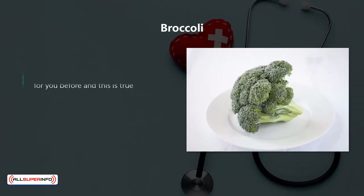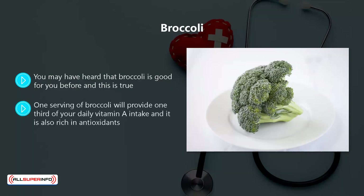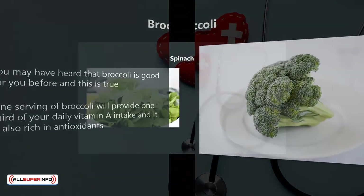Broccoli. You may have heard that broccoli is good for you before, and this is true. It contains polynutrients, which can really help to bolster your immune system. One serving of broccoli will provide one-third of your daily vitamin A intake, and it is also rich in antioxidants.